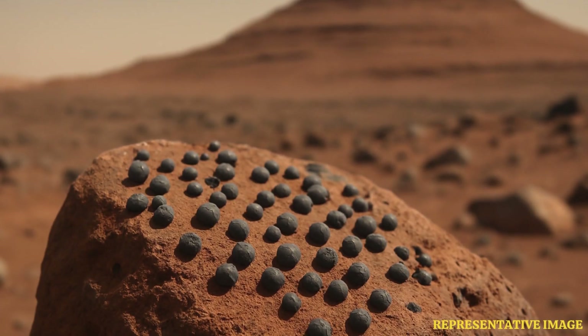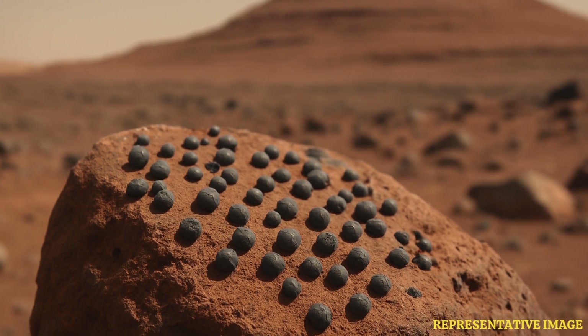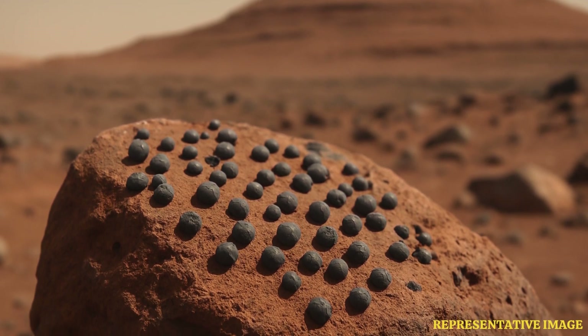In the past, scientists have found signs of flowing rivers on Mars that dried up years back. Rovers have also found sulfur rocks on Mars. Perseverance recently came across a rock with hundreds of millimeter-sized dark gray spheres that resembled tiny eggs, and scientists are trying to figure out how a lone rock came to sport such strange spherules.